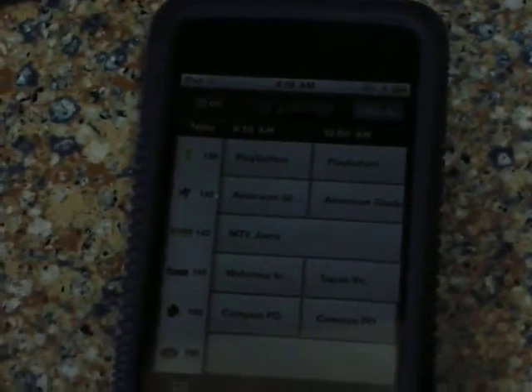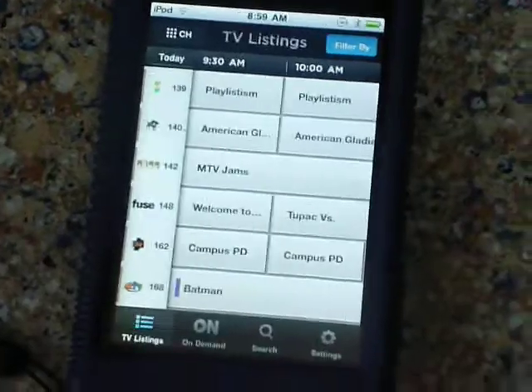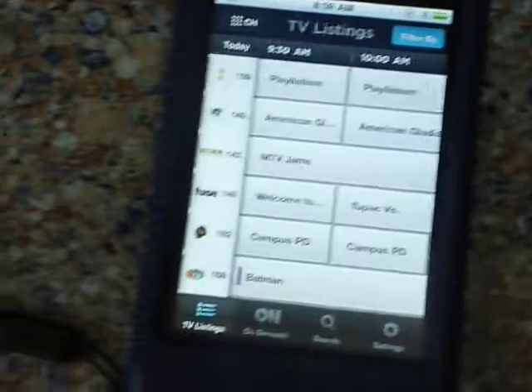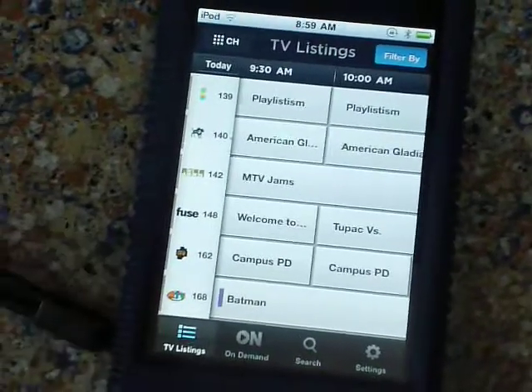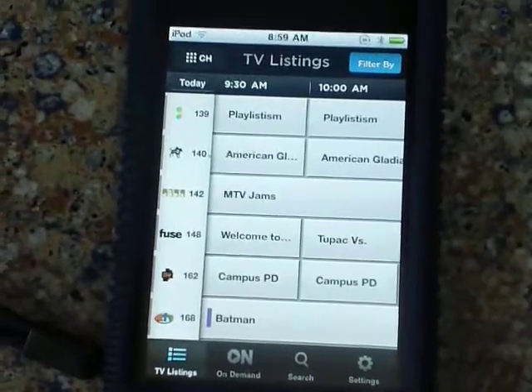Daniel Friedman here. Right as my iPod goes off is when I decided I want to record. But anyways, I wanted to show off some updates in the Xfinity app from Comcast.